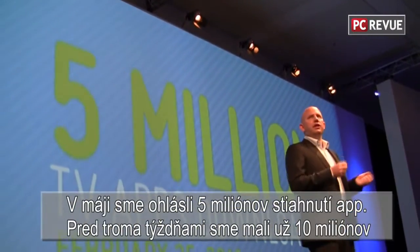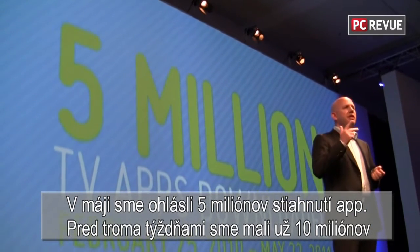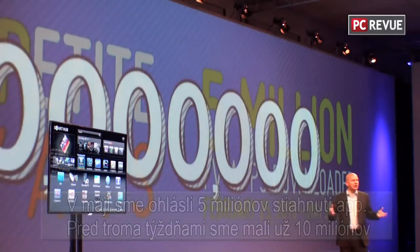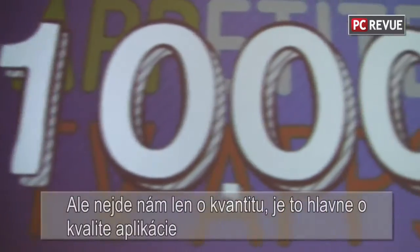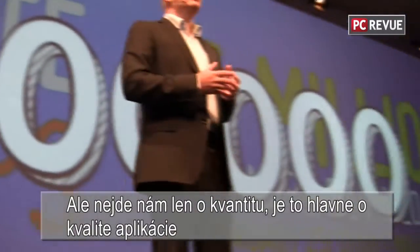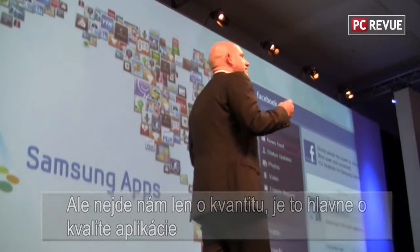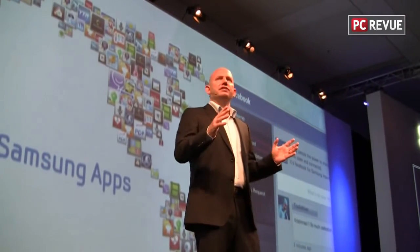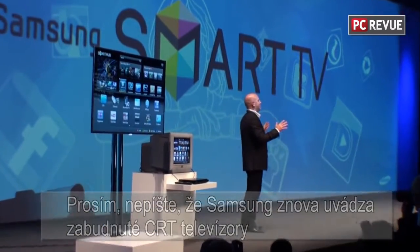In May, we celebrated the fifth million downloads from the Samsung TV App Store. Just three months later, we are approaching 10 million, doubling our downloads every three months. But this evolution is not only about quantity — it is even more about quality. A TV app must be designed to provide entertainment not just for a few minutes, but for hours.